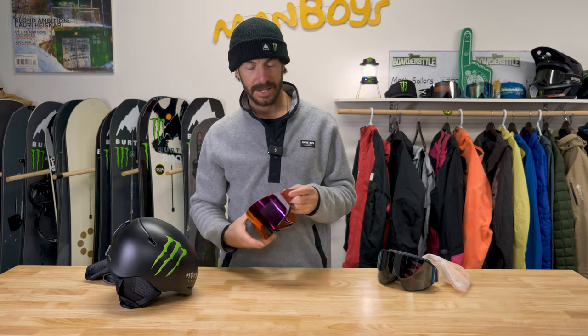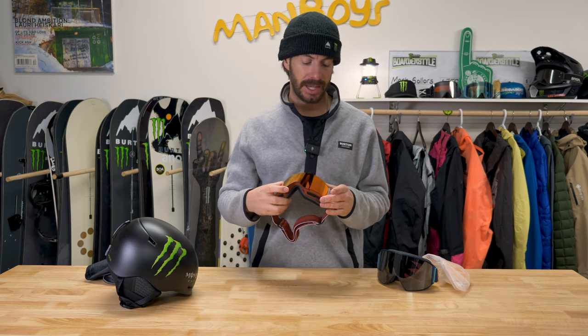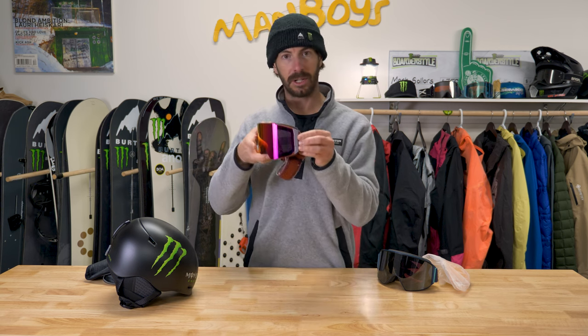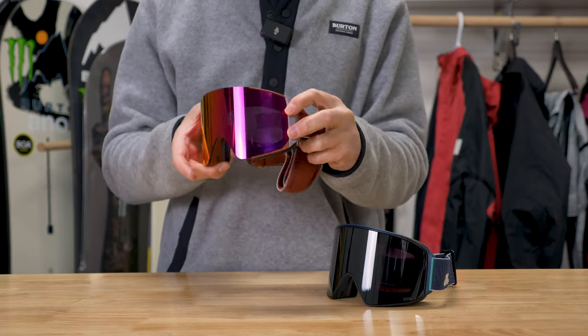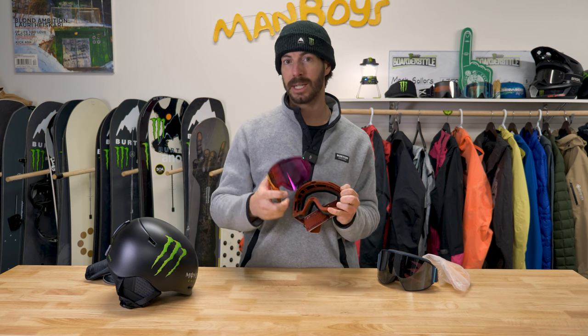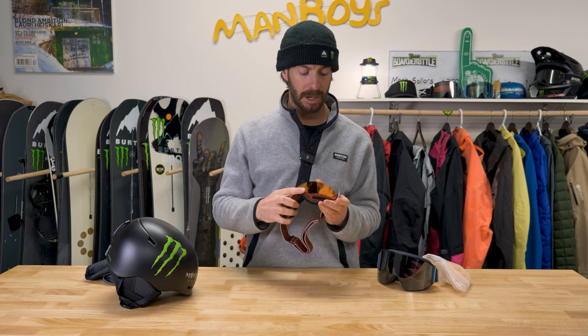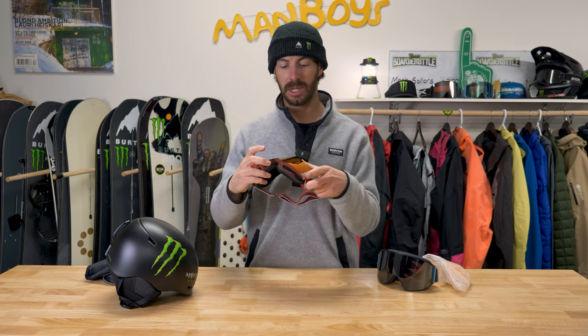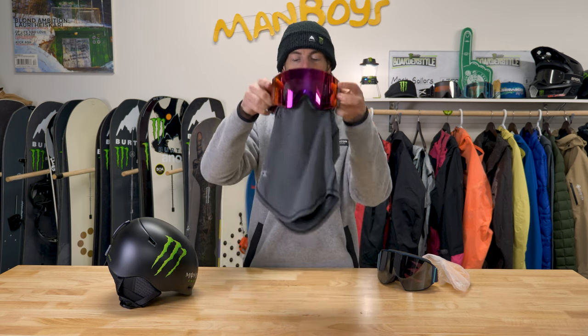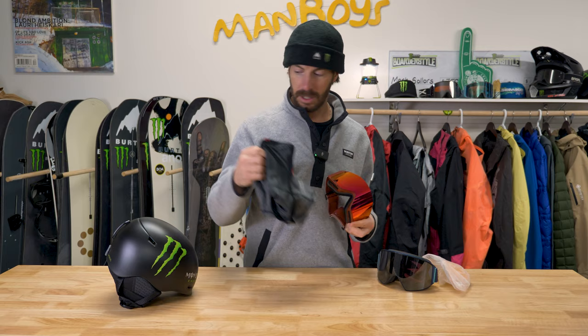I also wear a second pair of Anons — these are called the Syncs. They have M Fusion magnetic attachment: there's a latch on the side, crack it open, the magnetic lens pops out, goes back in, latch closes and it's secure. I wear these in the backcountry a lot more often because the lenses are really small and light, making it easy to pack multiple lenses into my bag without adding too much weight. They also have the same Perceive lens with high contrast and are MFI compatible — same face mask integration, which is such a perk.